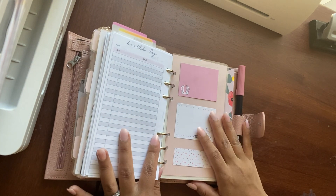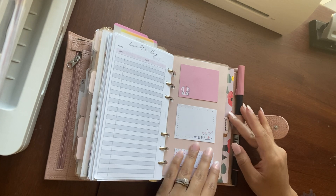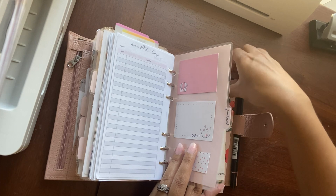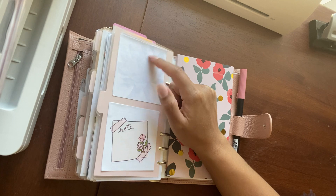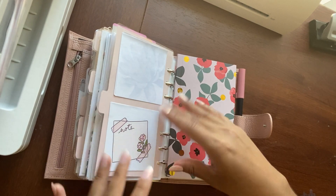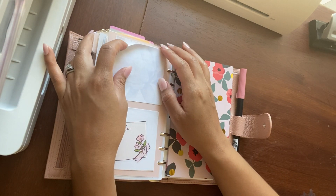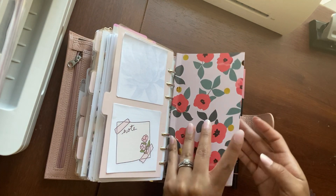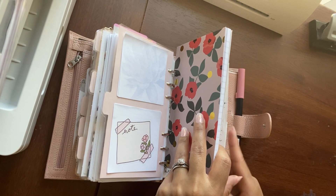Wow, that was a mouthful. So now we're in the journaling section. I use Stalogy paper in here. Let me cover up a section real quick to show you these sticky notes — these are from Essence Plans, and then once again a freebie from Paper Shire that I enlarged. I think you make it like three by three for Post-its. So here is my journaling — I put pictures in there and stuff.